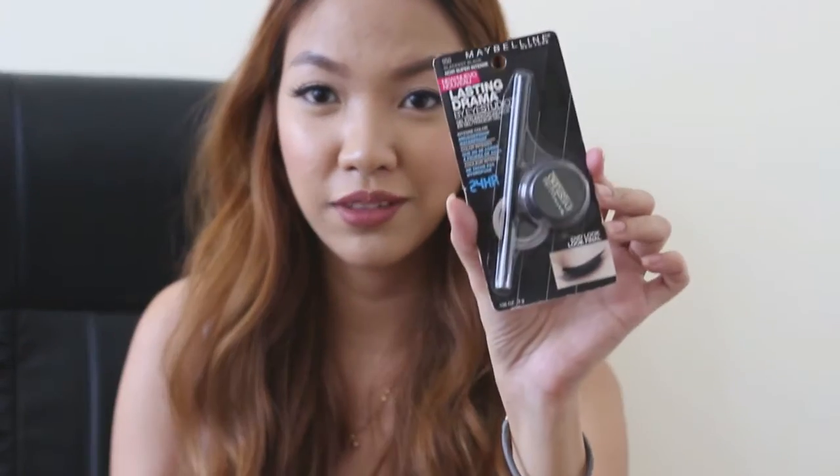The last thing I got from drugstore.com is the Maybelline Lasting Drama Eye Studio Gel Eyeliner — one of the best gel eyeliners in the market. I'll try this when I run out of my Bobbi Brown gel eyeliner. When you shop at drugstore.com, you can also shop at beauty.com and put everything in one cart and check out as one purchase.